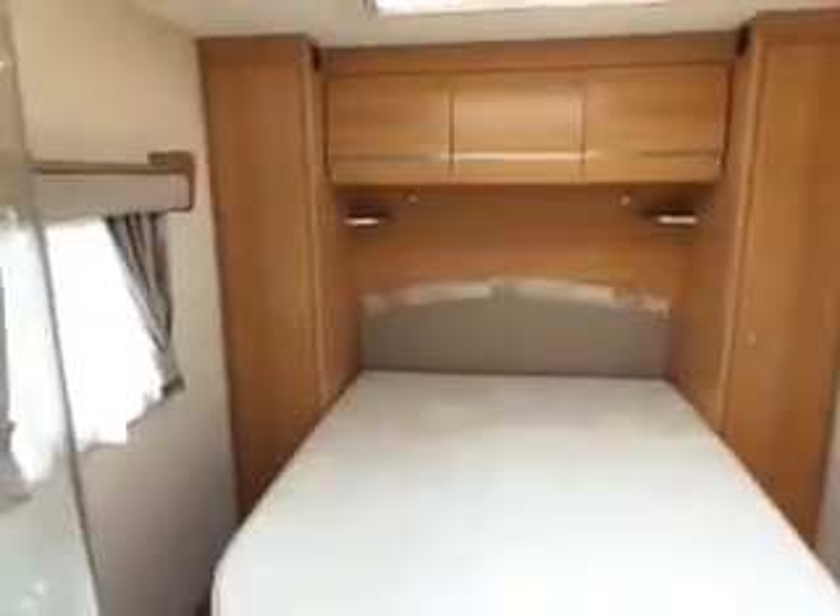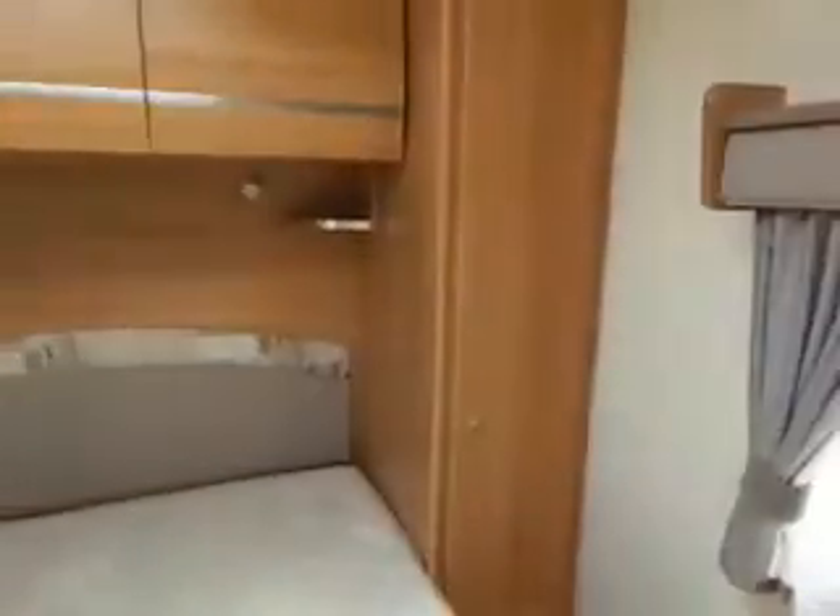If you walk through now you'll see you've got your island bed there at the back with all your storage — lovely this is. Then from your bed there's your shower unit, and on the left you've got your toilet.